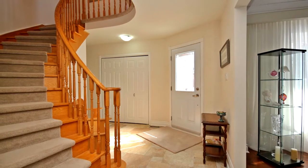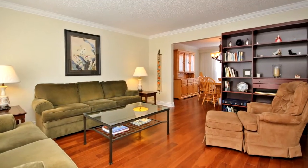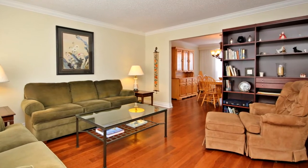New hardwood floors in living, dining and family rooms. Stunning porcelain floors in kitchen, eating, entry, side hall and laundry.